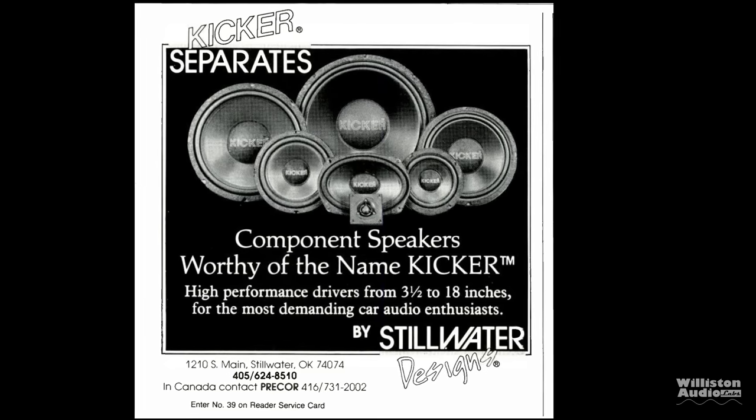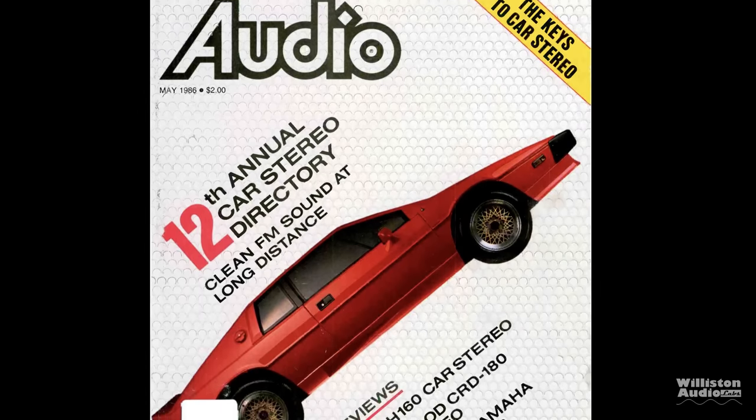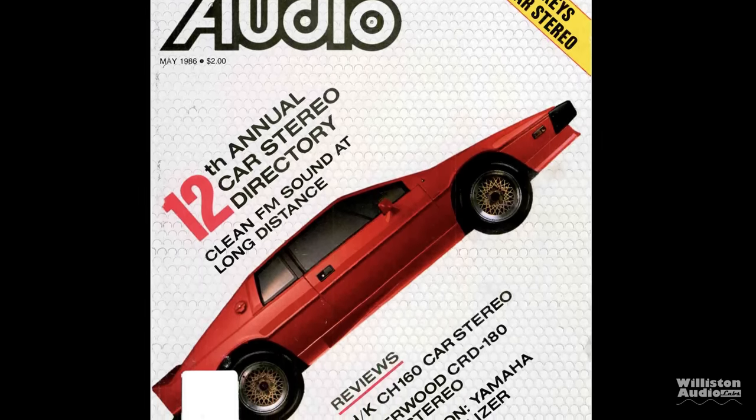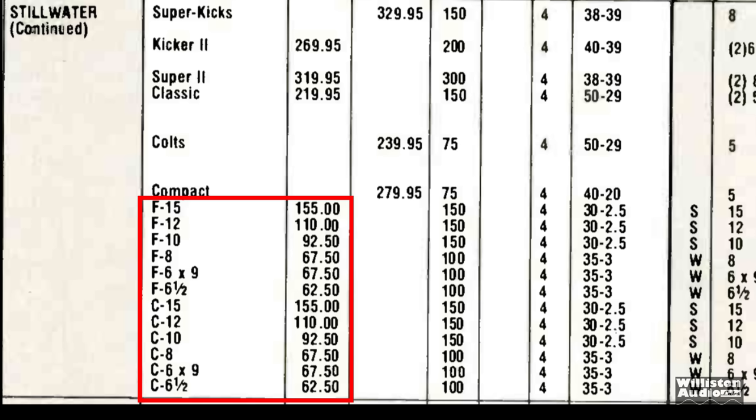Just a few years later, they decided to introduce individual drivers they called Separates. These were available from 3.5-inches all the way up to 18-inches. Here in the Audio Magazine May 1986 Car Stereo Directory, we can see the listing of these different drivers, all the way from 6.5 up to 15s, with prices included. Again, this is a 1986 price, just so you know.